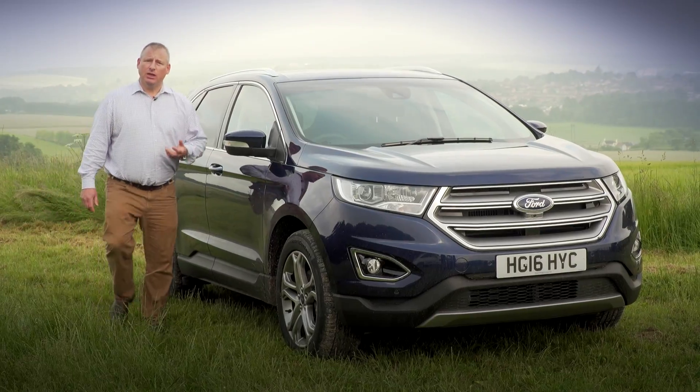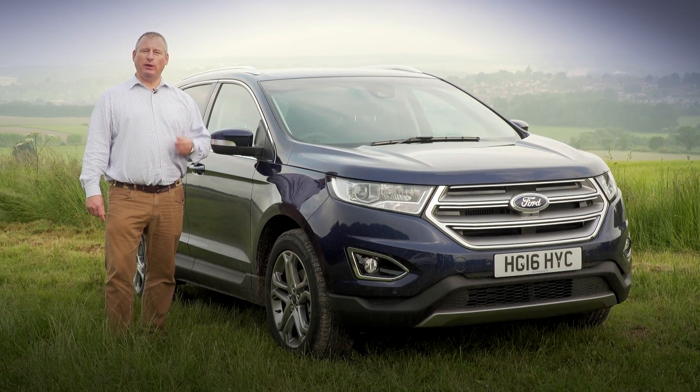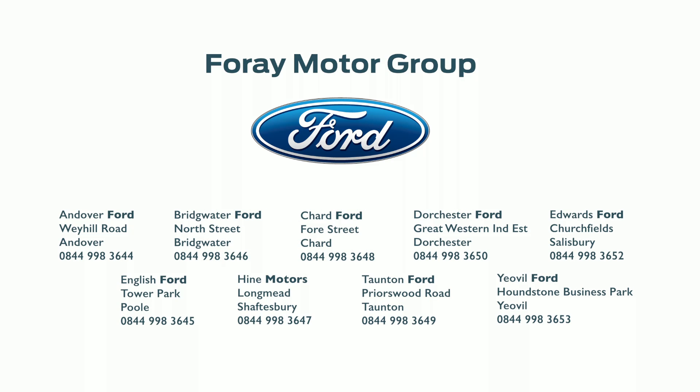In summary, the new Ford Edge could be just what you're looking for if you want a large, good value SUV. The best way to find out is to come and take a test drive soon.